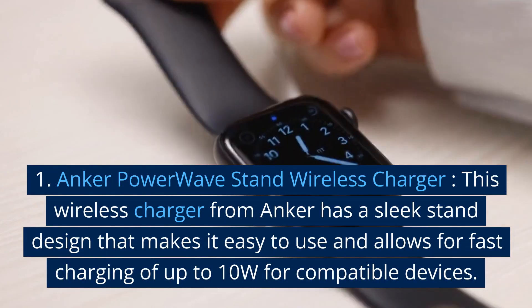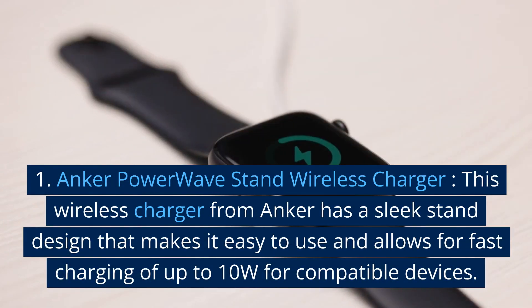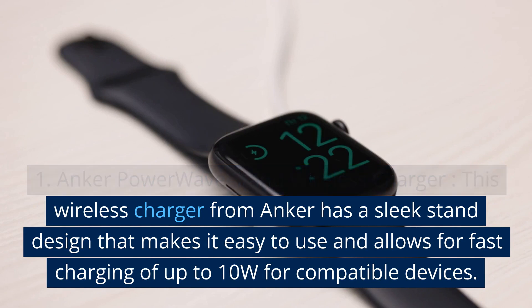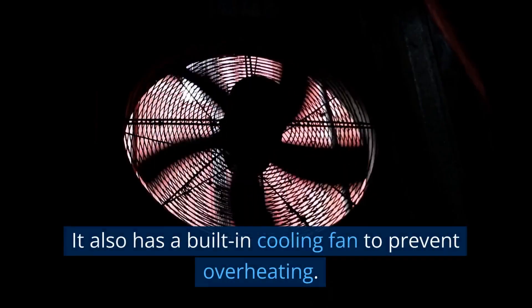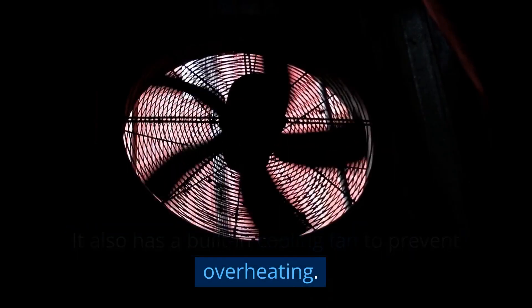1. Anker PowerWave Stand Wireless Charger. This wireless charger from Anker has a sleek stand design that makes it easy to use and allows for fast charging of up to 10W for compatible devices. It also has a built-in cooling fan to prevent overheating.